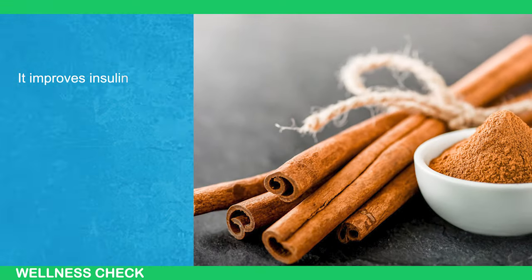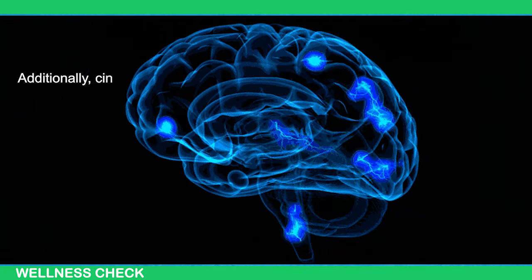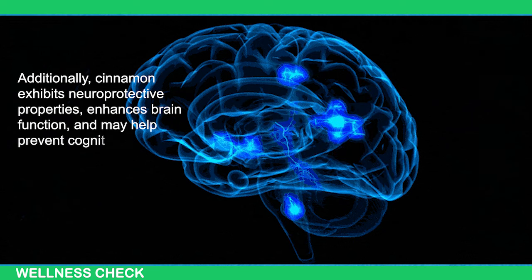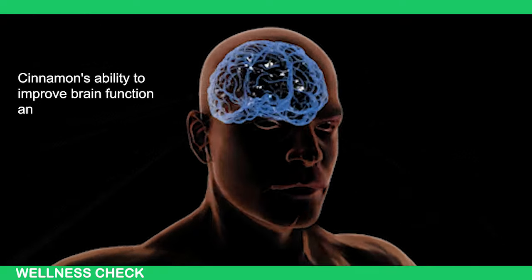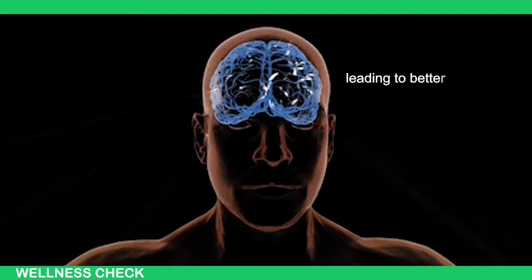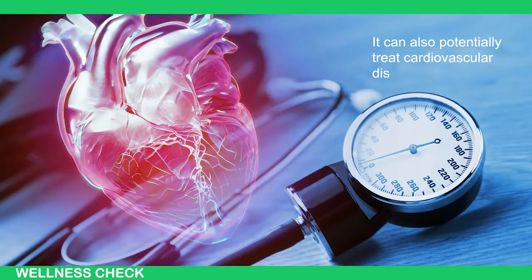Cinnamon improves insulin sensitivity, reduces fasting blood glucose levels, and promotes glucose uptake in skeletal muscles. Additionally, cinnamon exhibits neuroprotective properties, enhances brain function, and may help prevent cognitive decline and neurodegenerative disorders like Alzheimer's. Cinnamon's ability to improve brain function and insulin sensitivity improves communication within the brain-liver axis, leading to better glucose metabolism and the avoidance of elevated blood sugar levels. It can also potentially treat cardiovascular disorders and contributes to overall well-being.